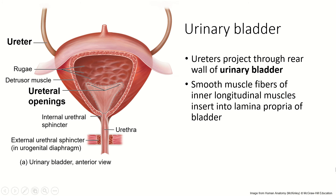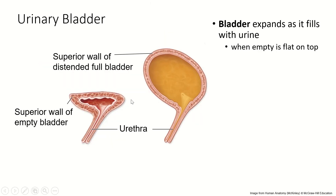The ureters actually project through the rear wall of the bladder and empty into it. The wall of the bladder itself is also made of smooth muscle fibers, interwoven together. When the bladder is empty, the top of it is actually flat — that's why it looks flat on a cadaver. When it fills, the top part expands upward.